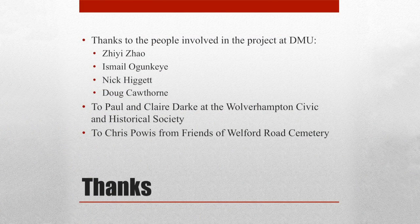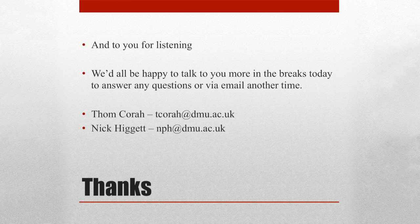I just want to say thanks to the people who were involved: Stella, Effie — who was particularly involved in entering all the data for the plaques and the people who are buried — Nick and Doug Cawthorn here at DMU, Paul and Claire Dark of Wolverhampton Civic Society who were instrumental in getting all this together, and Chris Powers from the Friends of Welford Road Cemetery. Thank you all for listening. If you want to ask any questions, please grab me or Nick in the break — our email addresses are there, and these slides will go up online.